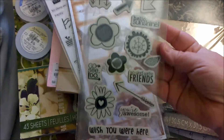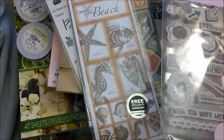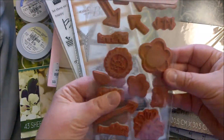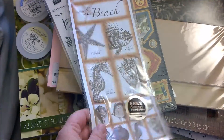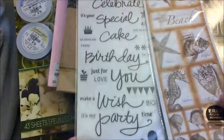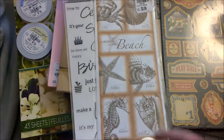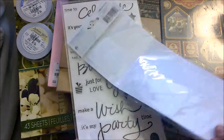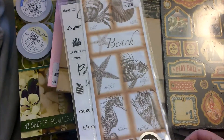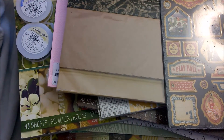Bella Boulevard — and then these stamps were $2.99 also. And then I got a few sets of stickers. Little Yellow Bicycle — I like these for cards. And then the beach ones by Momenta — I don't know this brand, but I will use these in mini albums, scrapbooks, or cards.